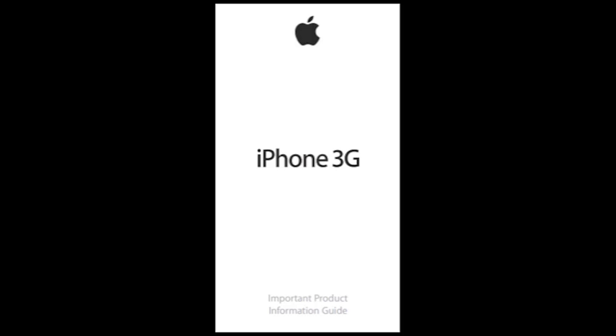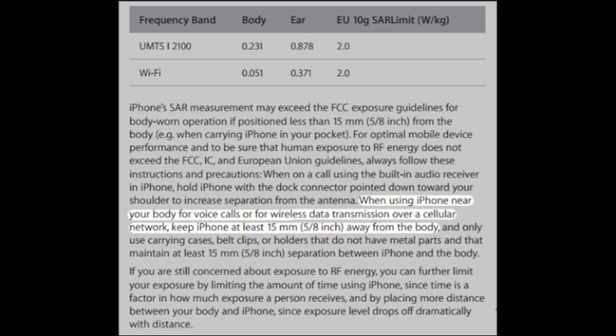Here's what the manufacturers say. iPhone 3G: when using iPhone near your body for voice calls or for wireless data transmission over a cellular network, keep iPhone at least 15 millimeters — five-eighths of an inch — away from your body.